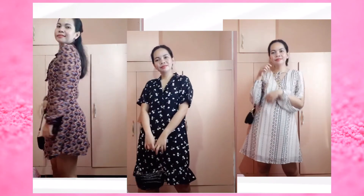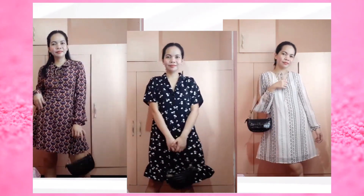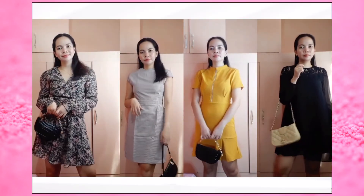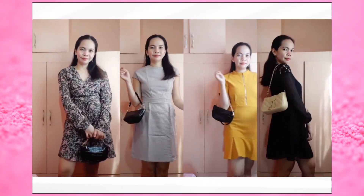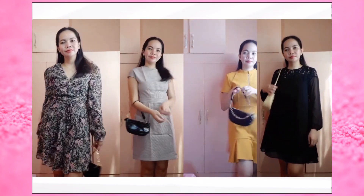So there you have it — these are my modest outfits that I love. Let me know which one is your favorite, and if you want to see more modest outfits from me, don't forget to comment down below. Thank you for watching and see you in my next video. Bye guys!